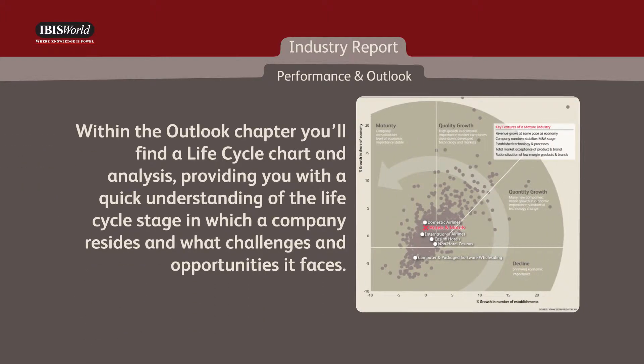Within the outlook chapter, you'll find a life cycle chart and analysis, providing you with a quick understanding of the life cycle stage in which a company resides and what challenges and opportunities it faces.